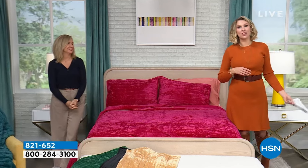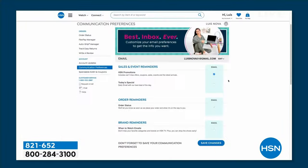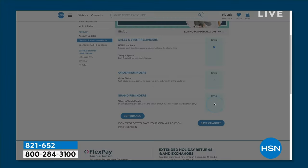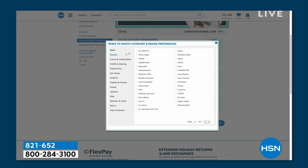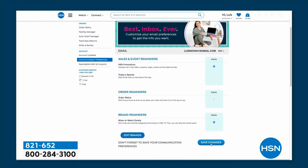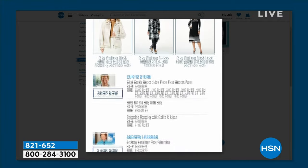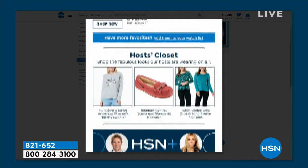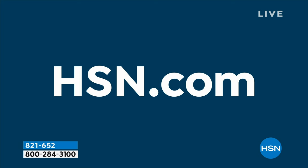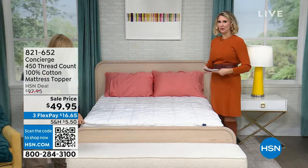If you want to take control of how you watch HSN and customize your shopping experience, sign up for our 'when to watch' emails. You'll be the first to know exactly when your favorite brands will be on live air. Signing up is super easy — go to your HSN account, update your communication preferences, and select your favorite brands. There are over 350 brands to choose from.